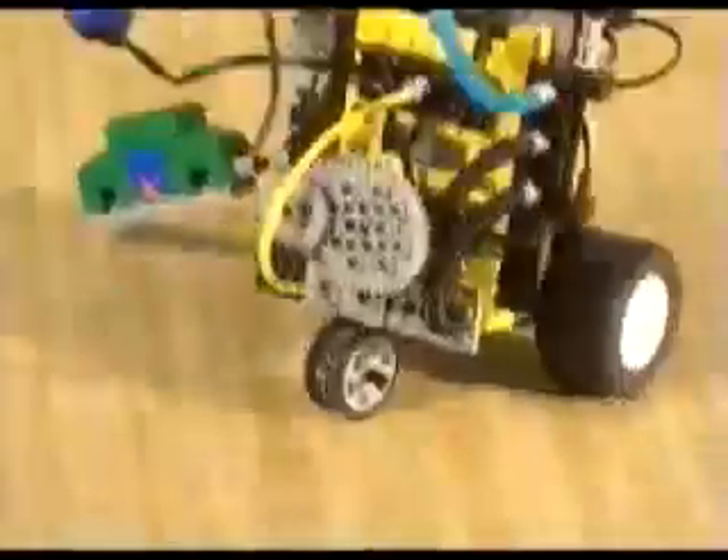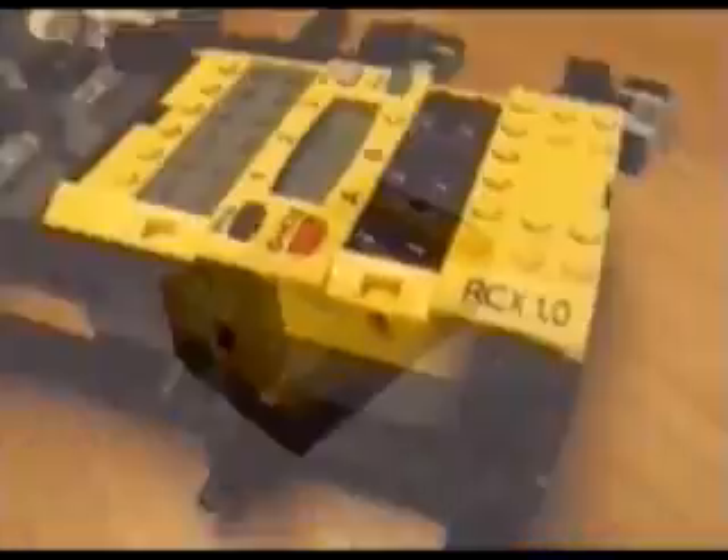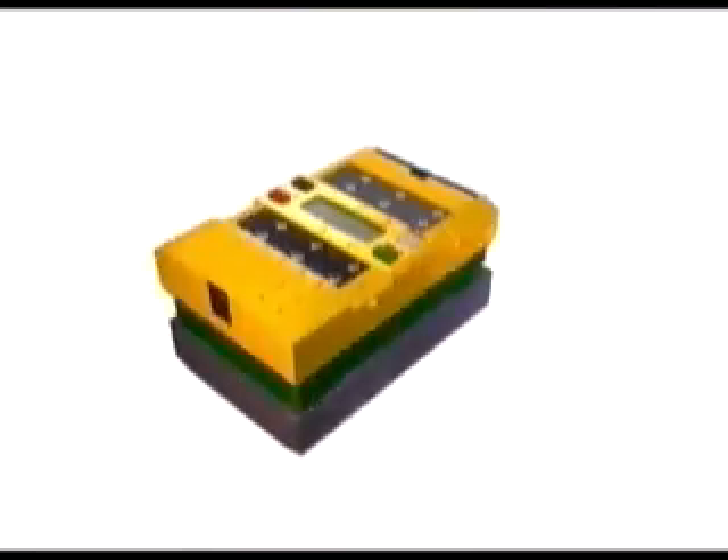The Robotics Invention System has over 700 LEGO pieces, including sensors, motors, gears, and more. Use pieces from your other sets, too. The system features the RCX, a LEGO computer that acts as the brain of your robots.